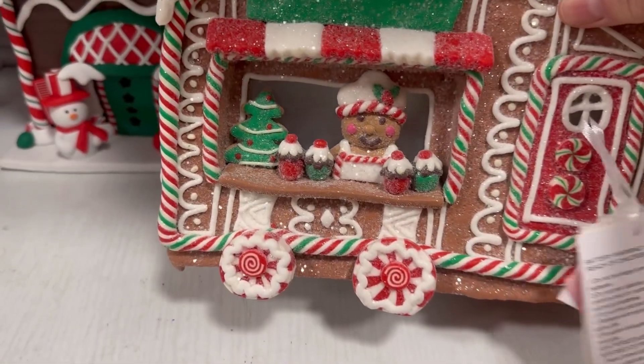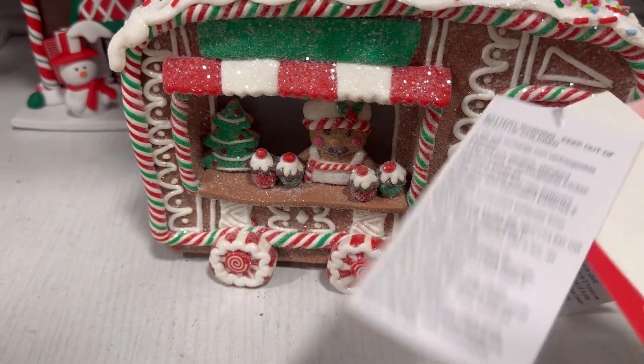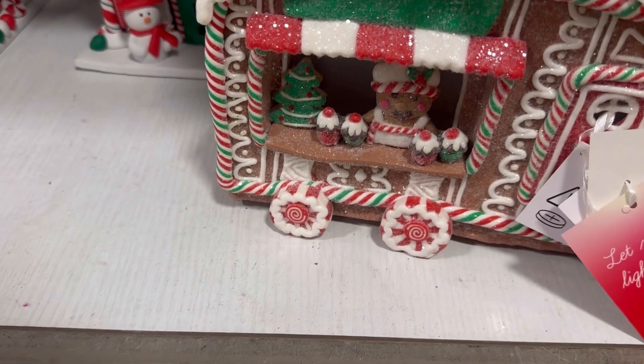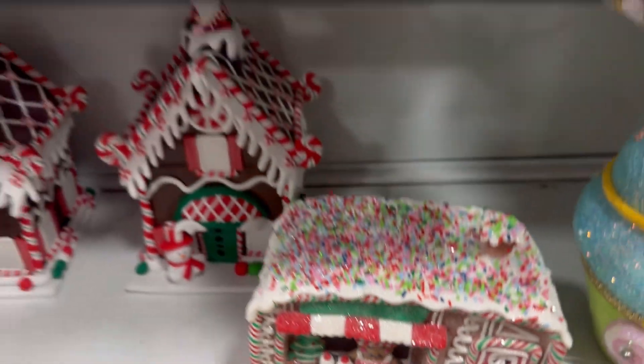Isn't this the cutest thing you've ever seen? It's a little gingerbread food truck. It is so precious, I love it, and it's $29.99. I'm gonna have to think about that, but I think it's just beautiful — it has a light. I want to take it home with me.